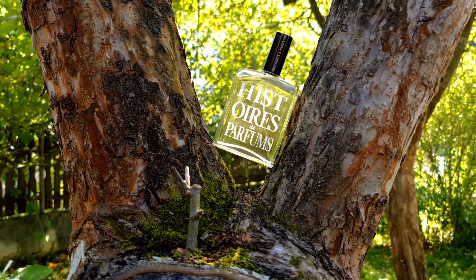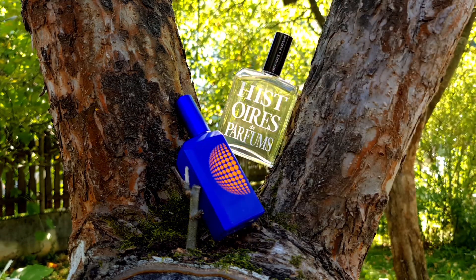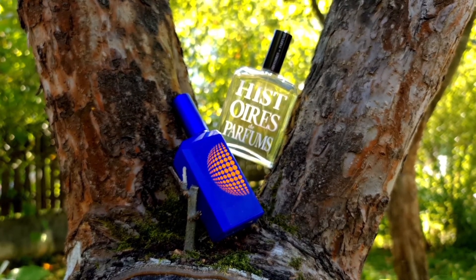The second fragrance I'm picking this week is again from the House of Histoire de Parfum, but it's a totally different product and such an amazing creation. It comes from the 'This Is Not A Blue Bottle' lineup and it's called This Is Not A Blue Bottle 1.6 — the latest creation in this lineup.